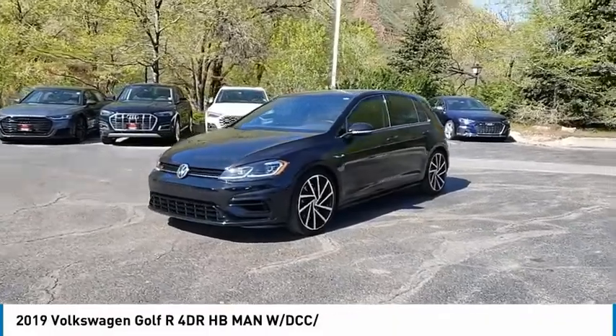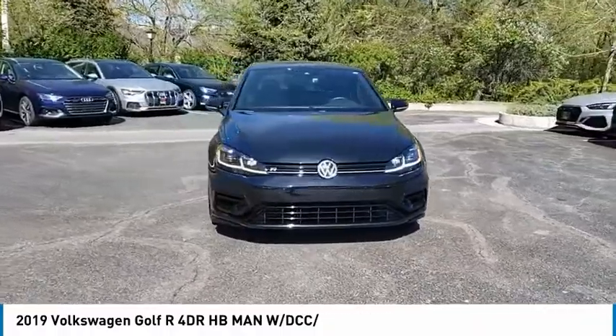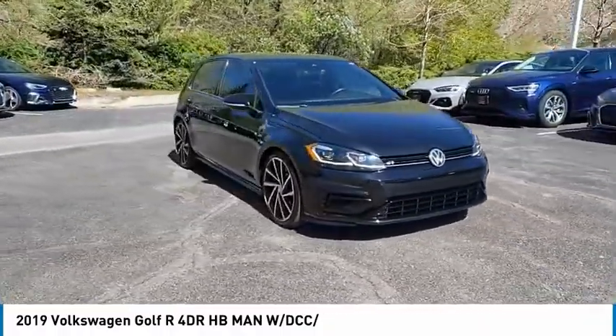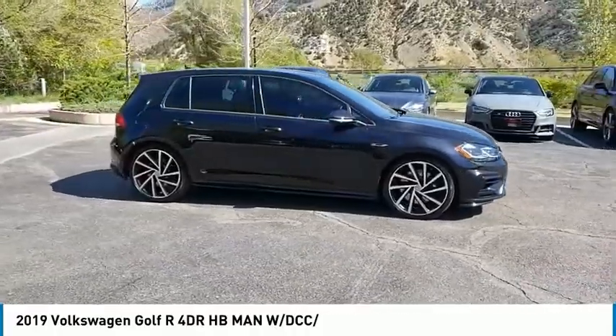Take a ride in the 2019 Golf R. It's a golf with a pinch of racing mixed in for good measure. Tasty. This vehicle has less than 10,000 miles.